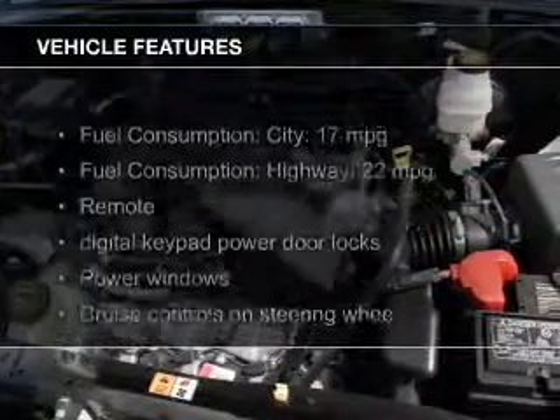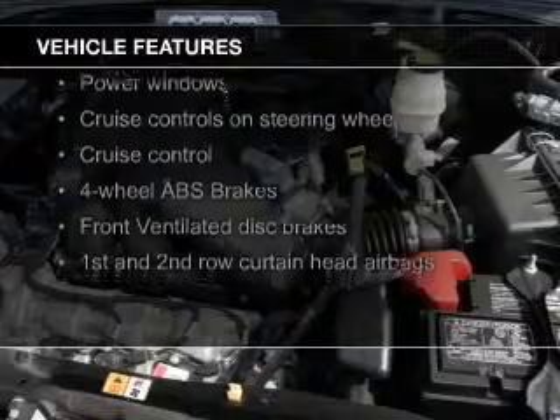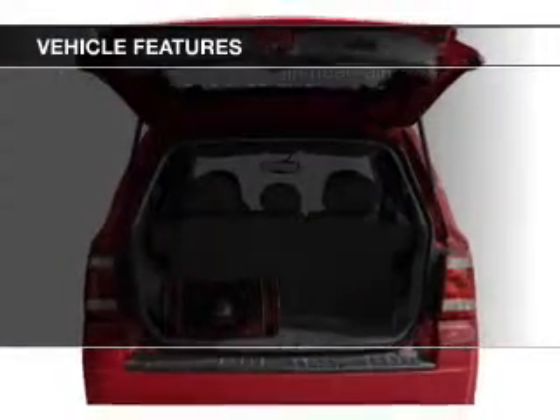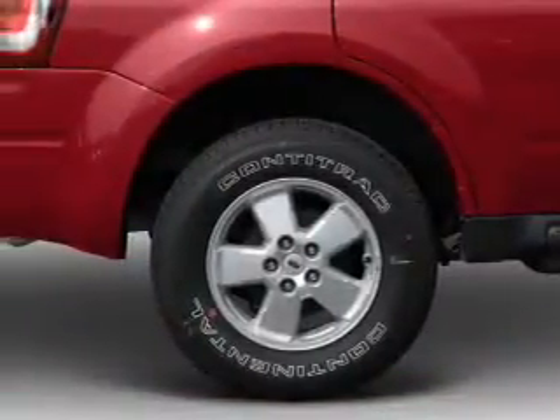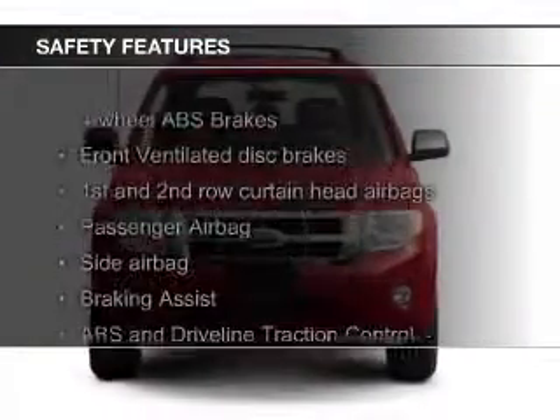The features include leather seats, Sirius XM satellite radio, digital audio input, premium rims, an adjustable tilt steering wheel, roof rails, cruise control, split rear seats, a trip computer, and an MP3 player.